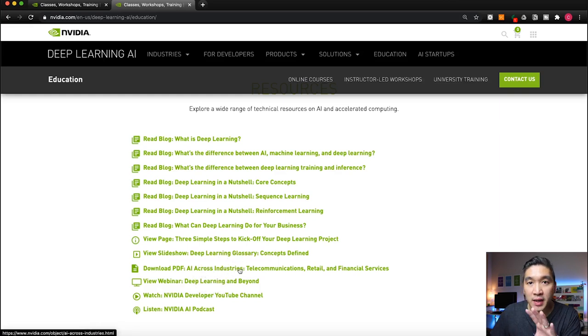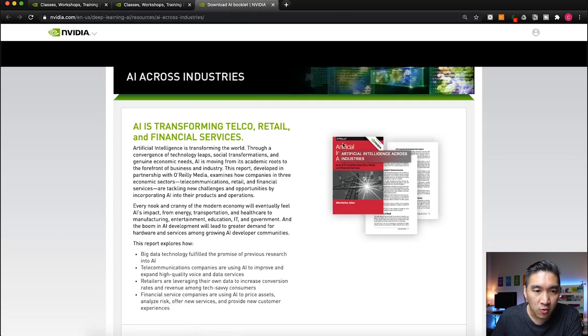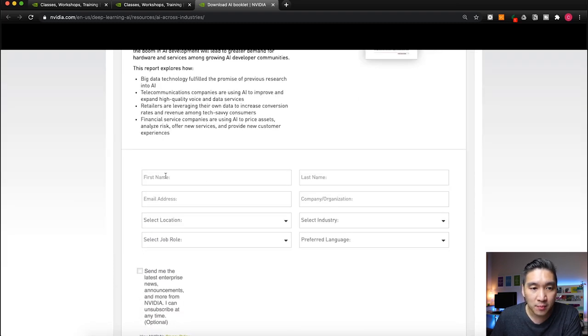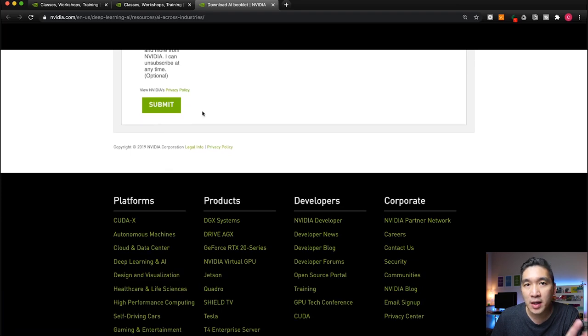They also provide the 'AI Across Industries' book for free. The book is published by O'Reilly and provides use cases of AI in various sectors from telecommunications to retail to financial services. If you'd like to see how AI is being used across industries, you can get this ebook for free by registering with your contact information.